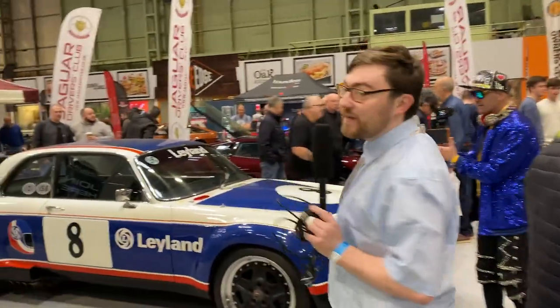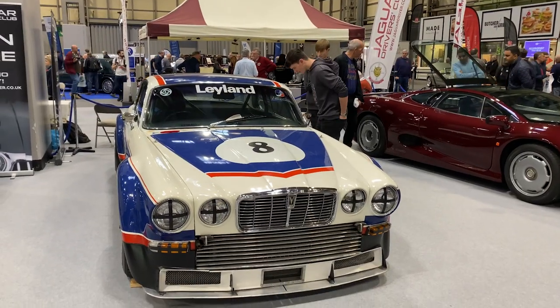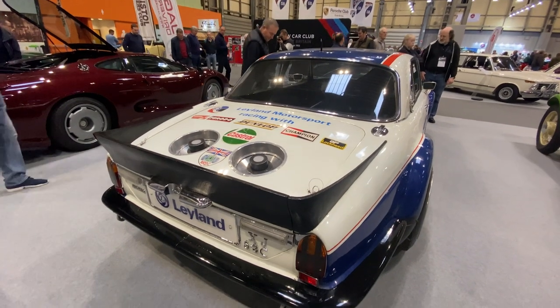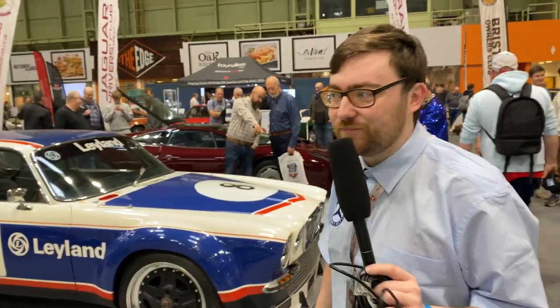Next to us here is something really cool — the Jaguar XJ12 Broadspeed race car. It broke down a lot and didn't win very much, but isn't it cool looking? It was based on the Series 2 XJ12, a push by British Leyland to get back to Jaguar's motorsport heritage. Didn't work, but it looks good. It's based on the XJC, which is why it's only a two-door.